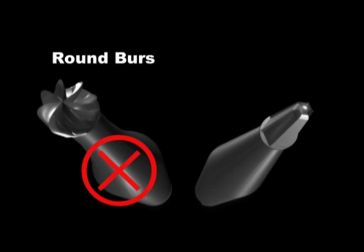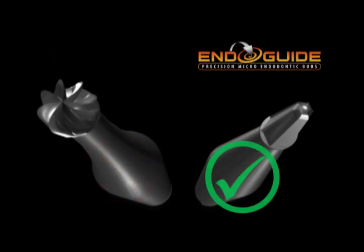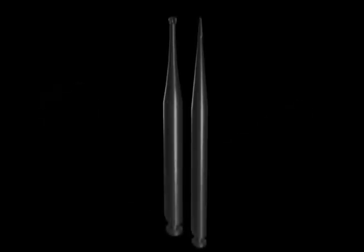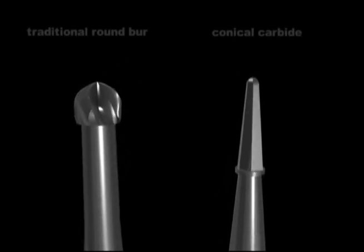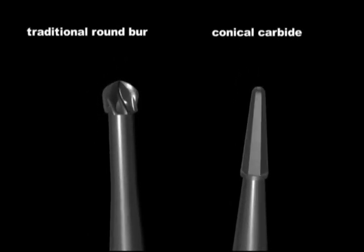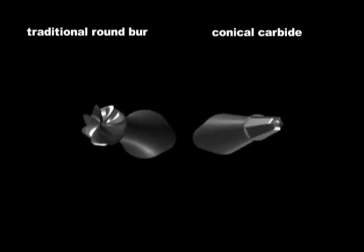So what's out and what's in? What's out are round burrs. What is in? Tapering diamonds and tapering carbides. Let's take a look at the new EndoGuide burrs from SSY. John and I have worked on this project for years to help design conical carbides for endodontic access.